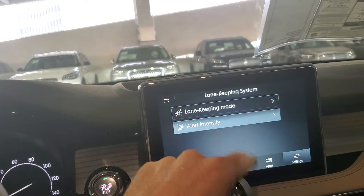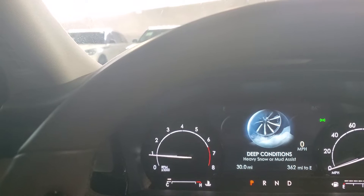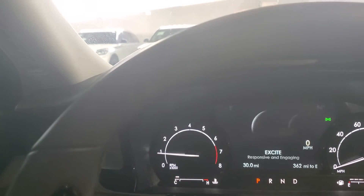Multiple drive modes. If I turn this right here it's going to actually turn into slippery, deep conditions, normal, conserve, and excite.